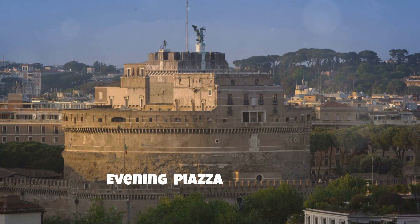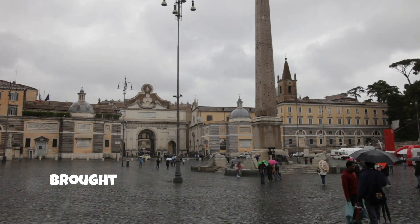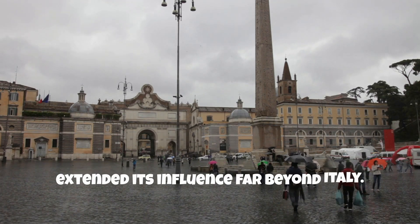Evening: end the day at Piazza del Popolo, which features an Egyptian obelisk brought to Rome during Augustus' reign — a reminder of how the Roman Empire extended its influence far beyond Italy.